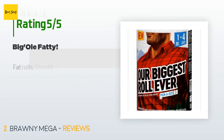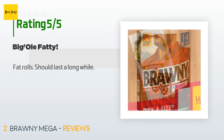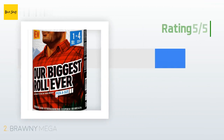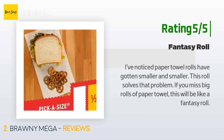This product has an average of 4.7 stars from more than 151 customer reviews. A customer said: 'Fat rolls should last a long while.' Another happy customer said: 'I've noticed paper towel rolls have gotten smaller and smaller — this roll solves that problem. If you miss big rolls of paper towel, this will be like a fantasy roll.'